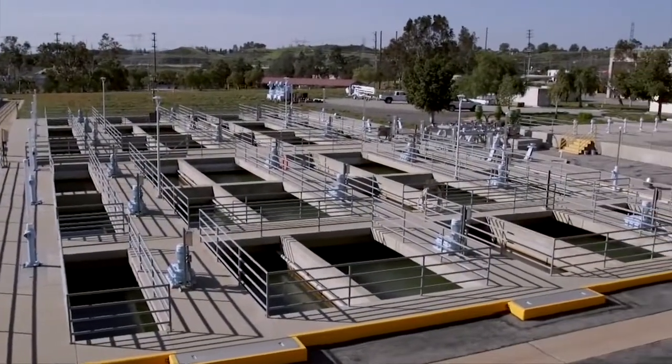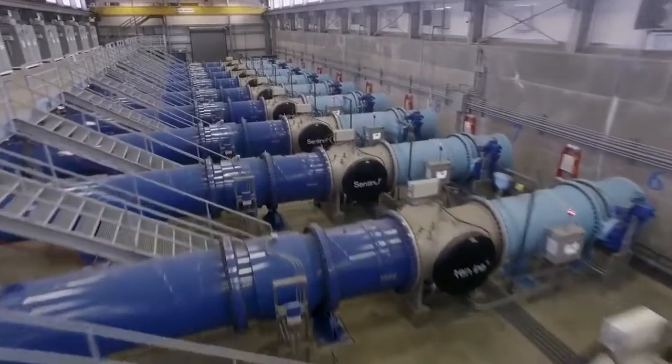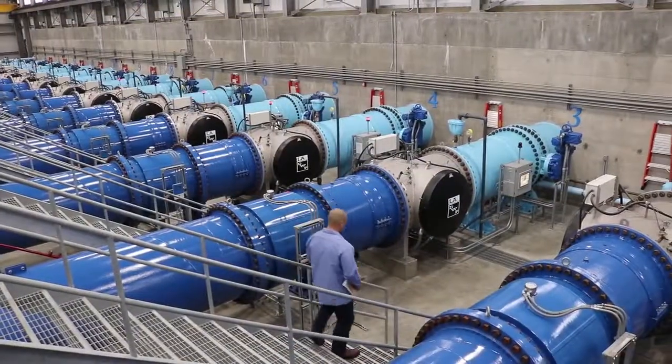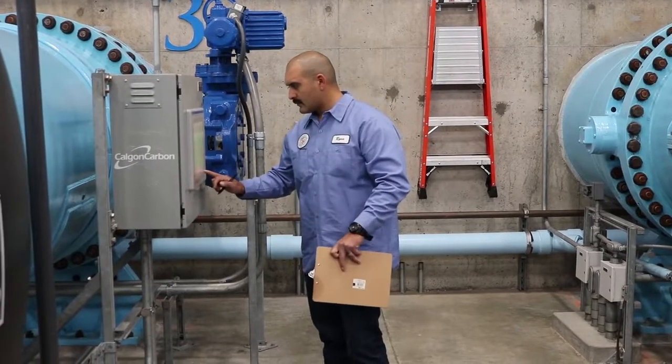We have a multi-barrier approach here at the filtration plant, which consists of ozonation, filtration, UV disinfection, liquid oxygen, and of course chlorine for disinfection. I have to operate, maintain, and troubleshoot all of those facilities, so my day can be pretty busy sometimes.